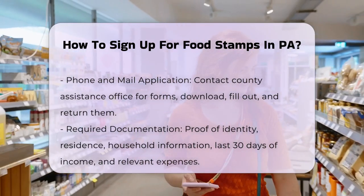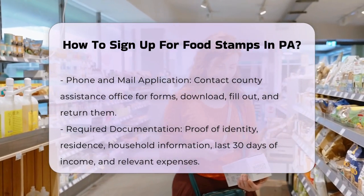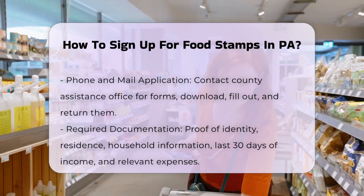Providing documents promptly helps expedite your application. If there are any issues with your application, a caseworker may contact you for clarification.